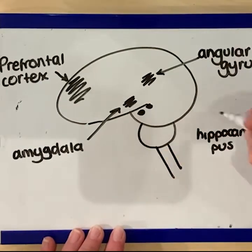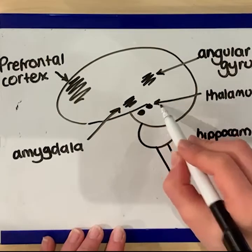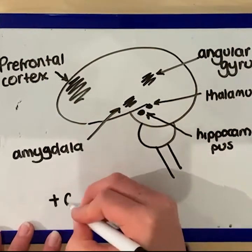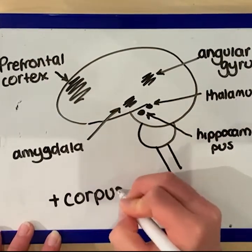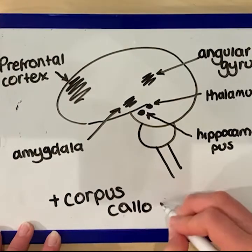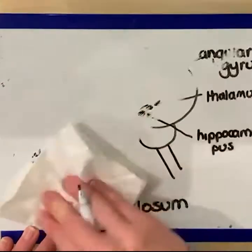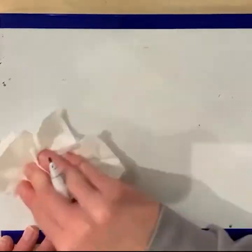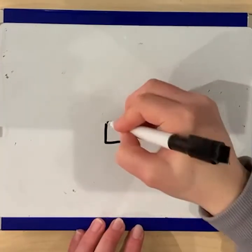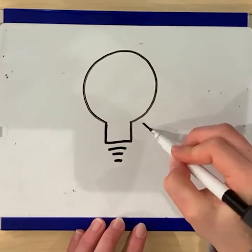Finally, the corpus callosum is a large band of nerves which connects the two halves of the brain and acts as a communication bridge between them. This was an important brain area to study, as previous research suggested that dysfunction of this area could lead to poor communication between the hemispheres, resulting in less regulation of right hemisphere impulses by the left hemisphere, and therefore more impulsive and violent behaviour. Raine et al. therefore set out to further this previous research using a larger sample and more scientific methods.